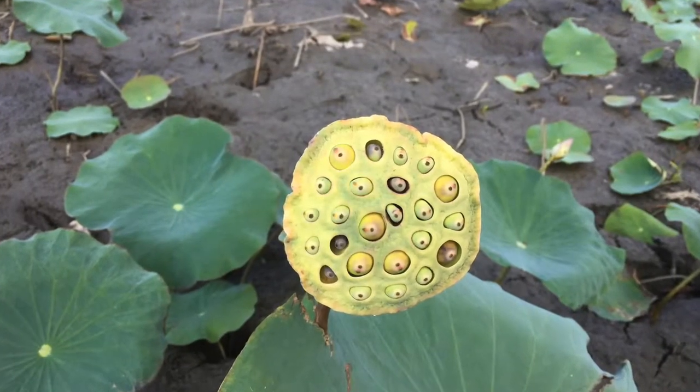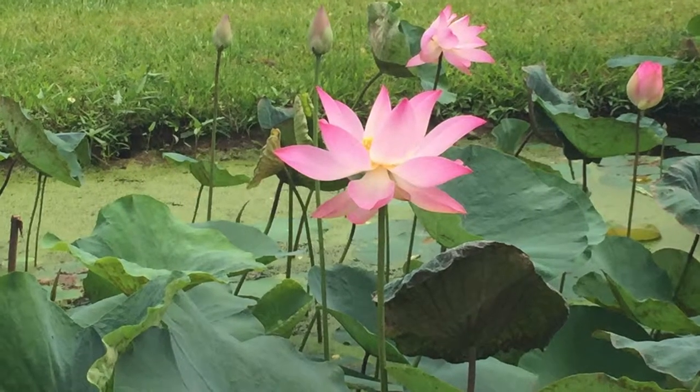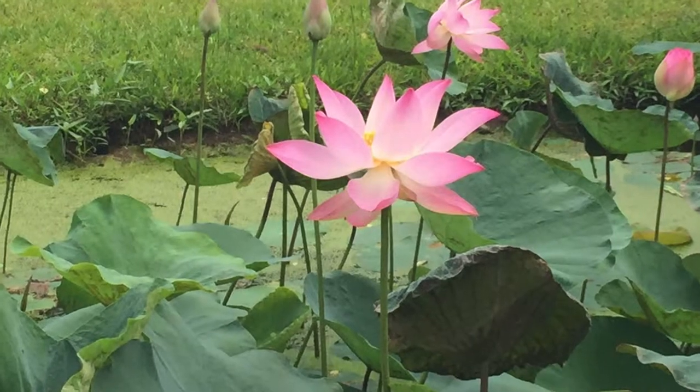When the lotus hasn't bloomed yet, they have pointy tips. When they have bloomed, they have round bodies with pointy petals.